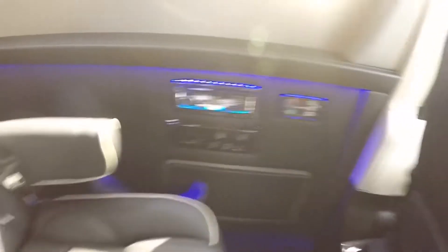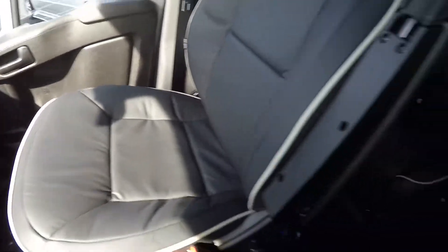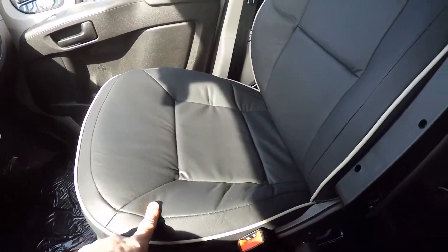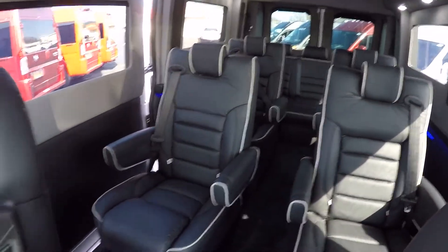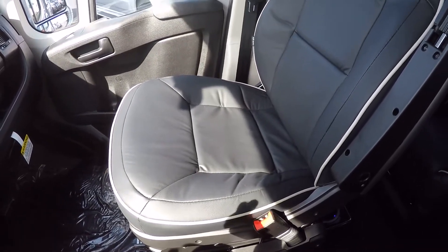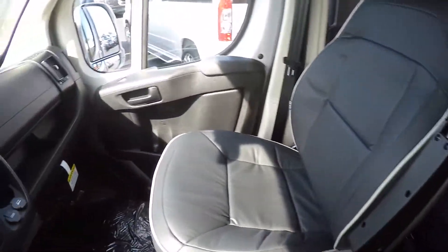Moving up to the front — and note there's no center console in our vans, so there's an open aisleway to the back of this nine-passenger van. The front two seats are the same nice leather material as in the back. These front captain's chairs are on an eight-way adjustable pedestal, featuring recline, lumbar support, factory heat, and adjustable armrests for both front seats.